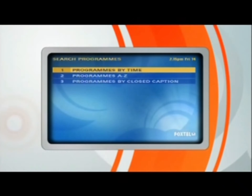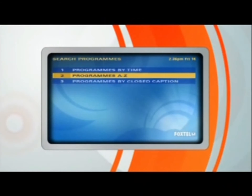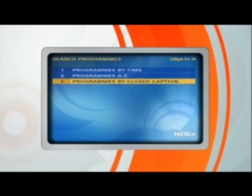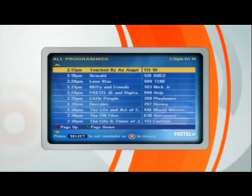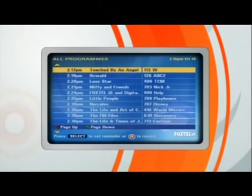You can browse through Foxtel chronologically by time, alphabetically by name, or find shows with closed captioning for the hearing impaired. Using the numbered keypad method again, I'll press 1 Programs By Time, then 1 All Programs. What we're now looking at is a list of all programs on Foxtel sorted by time. From here, you select shows to watch now or add to your planner for later, to either get a reminder or to record if you have an IQ.